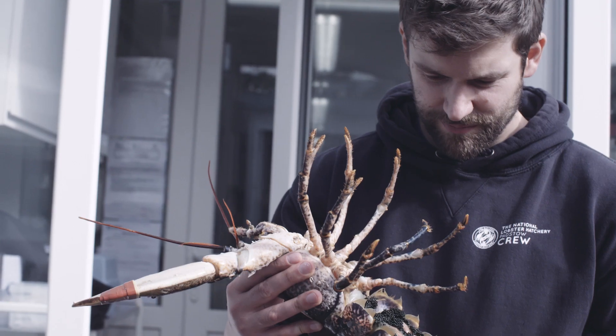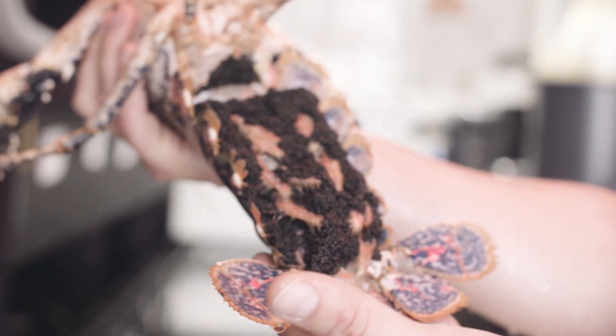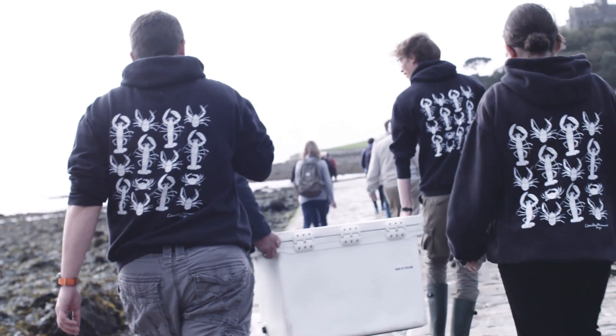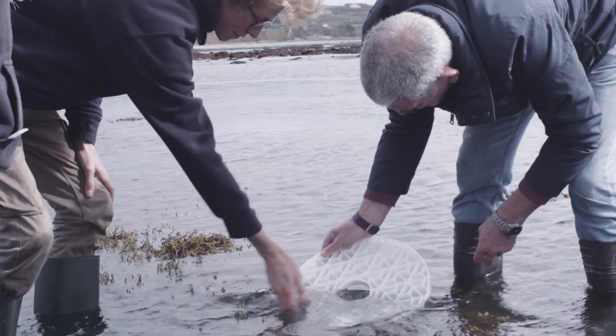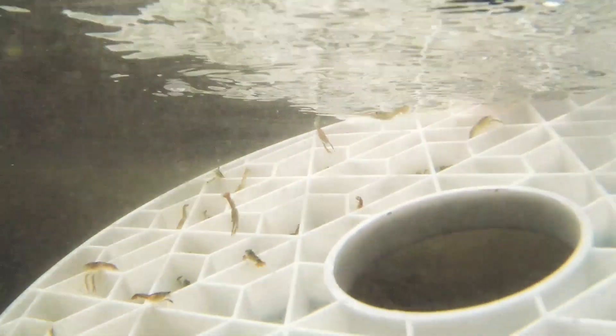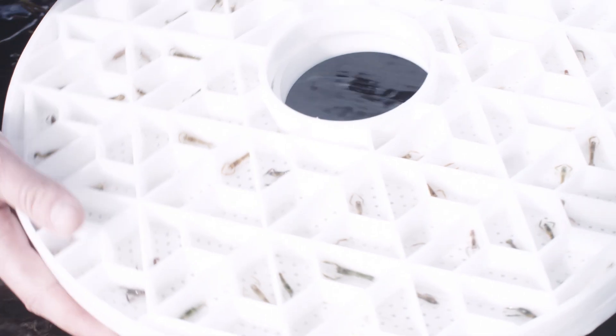The Lobster Cultivator Project will hopefully build upon the methods we already have and develop new techniques to further increase our output. We work with several student projects this year and hopefully next year as well, constantly developing new feeds, new processes, and new ways to monitor the system and improve the technique for hatching lobsters.